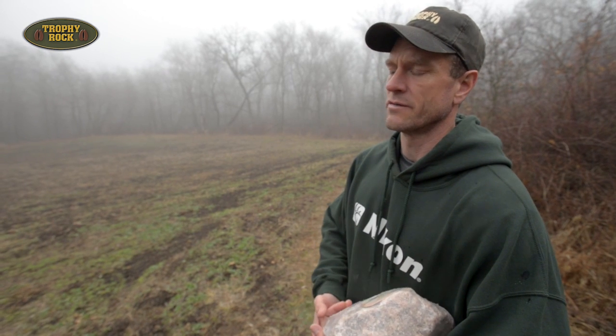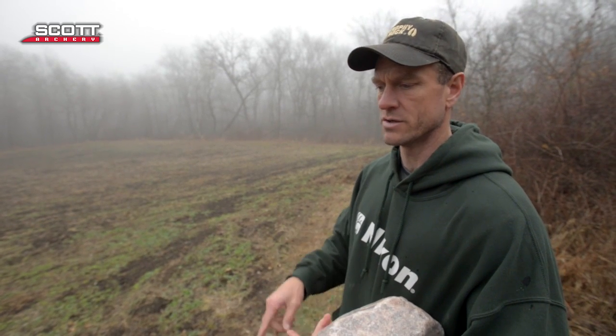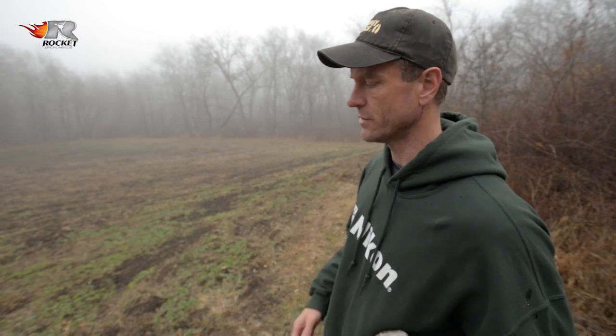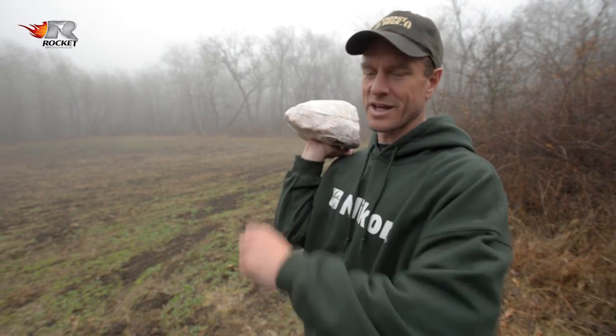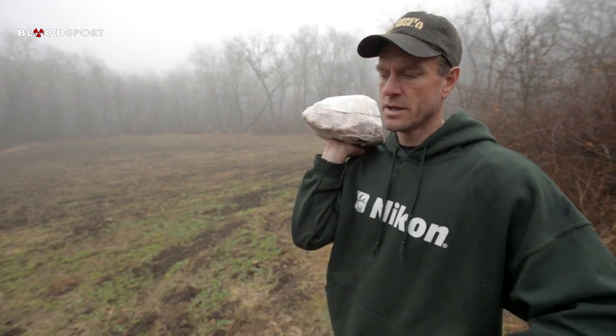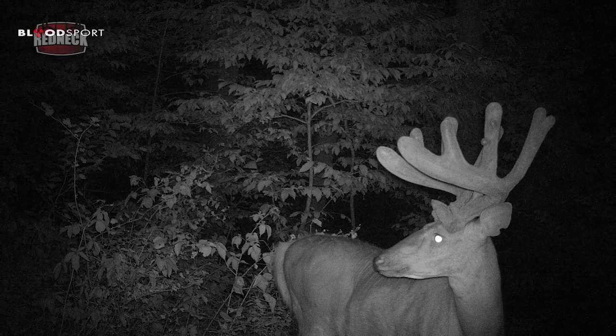That's the nice thing about the Trophy Rock. If you're putting corn out trying to get pictures of deer during the summer, you can spend a lot of time and money. But the mineral isn't visited by raccoons or birds, so it lasts a lot longer and is more selective — it really only attracts deer. You can run a trail camera over a Trophy Rock during the summer, get a rough idea of what you've got on the farm to hunt that season, and kind of get yourself off on the right foot. The rock serves two purposes: deer health and scouting inventory.